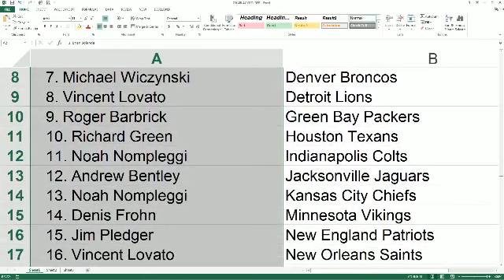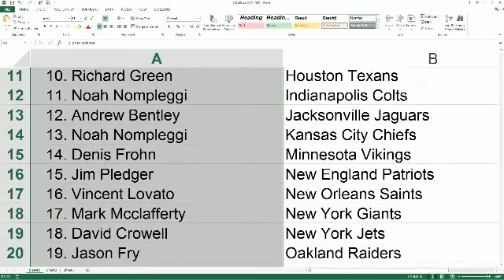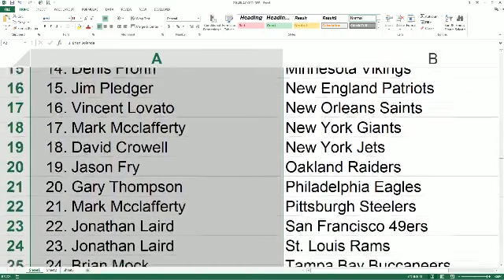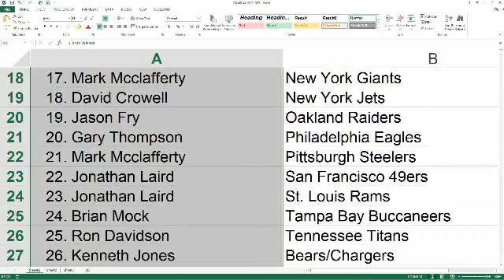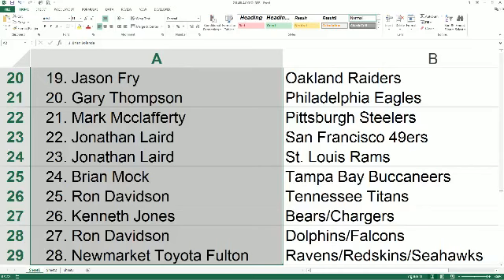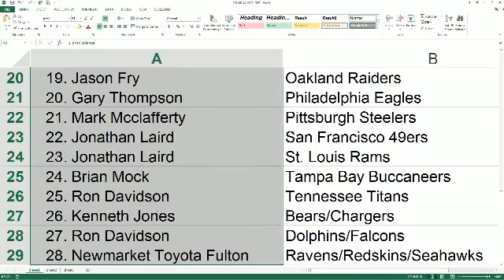Jim P — Patriots. Vinnie L — Saints. Mark M — Giants. David C — Jets. Jason F — Raiders. Gary T — Eagles. Mark M — Steelers. Jonathan L — 49ers and Rams. Brian M — Bucks. Ron D — Titans. Kenneth J — Bears and Chargers combo. Ron D — Dolphins and Falcons. New Market — Ravens, Skins, and Seahawks triple.